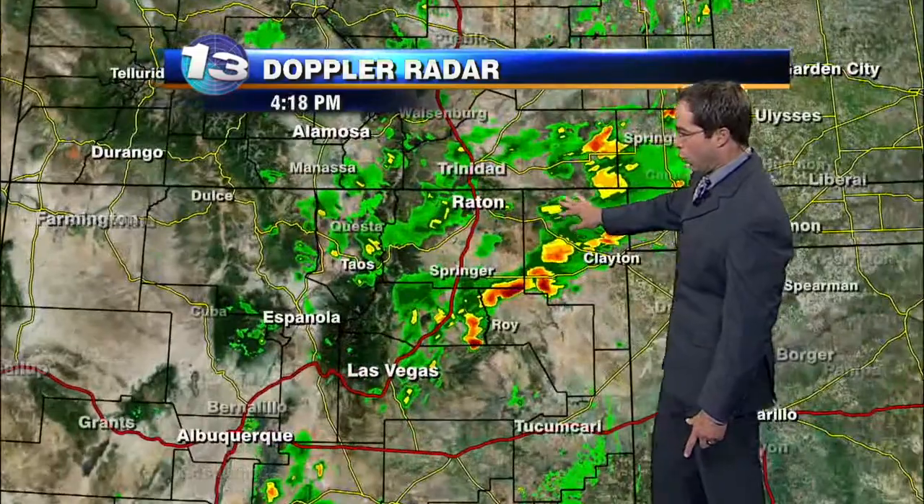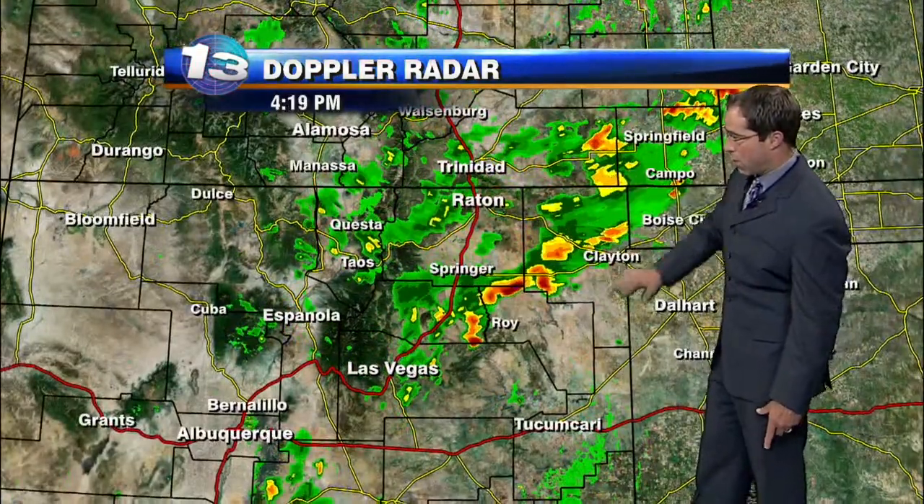Still a pretty good day across a good portion of New Mexico, but we do have those storms across the northeast, especially east of our northern mountains, picking up some storms along the I-25 corridor up across the northeast right now.